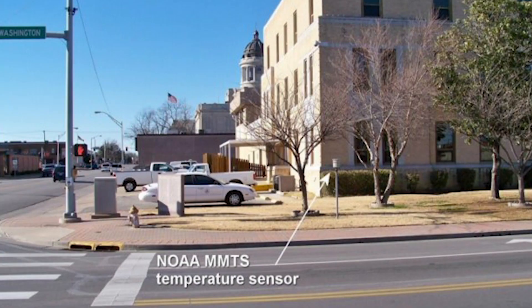Here's another one. This is a NOAA temperature sensor used for climate data, located on a street corner in Ardmore, Oklahoma. This as well is going to be corrupted due to the presence of the street right next to it, the buildings near it, and the cars nearby. This is just another urban heat island that's going to corrupt the data coming out from this weather station, and it's going to show more warming than actually exists.